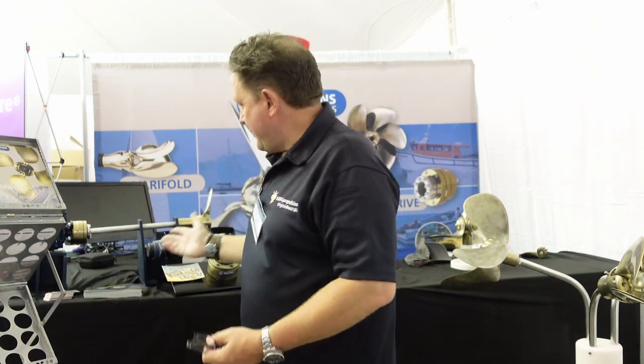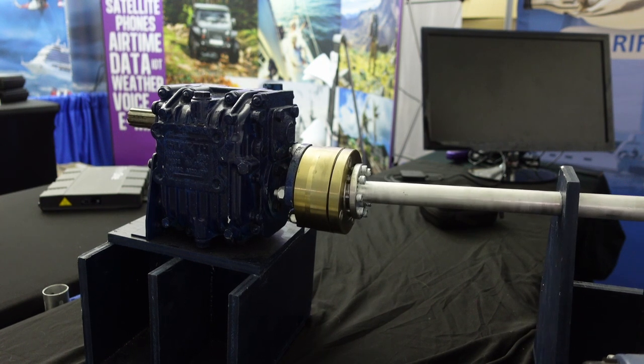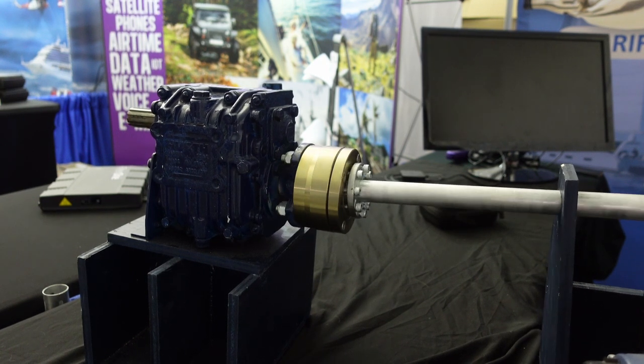Today we're going to be focusing on Sigma Drive. This is our shaft coupling system. It's a flexible coupling with no rubber parts, that's absolutely amazing to install. It kills noise vibration and removes the need for critical alignment. So if you want to come down the stand, come and check us out today — we'll be here.